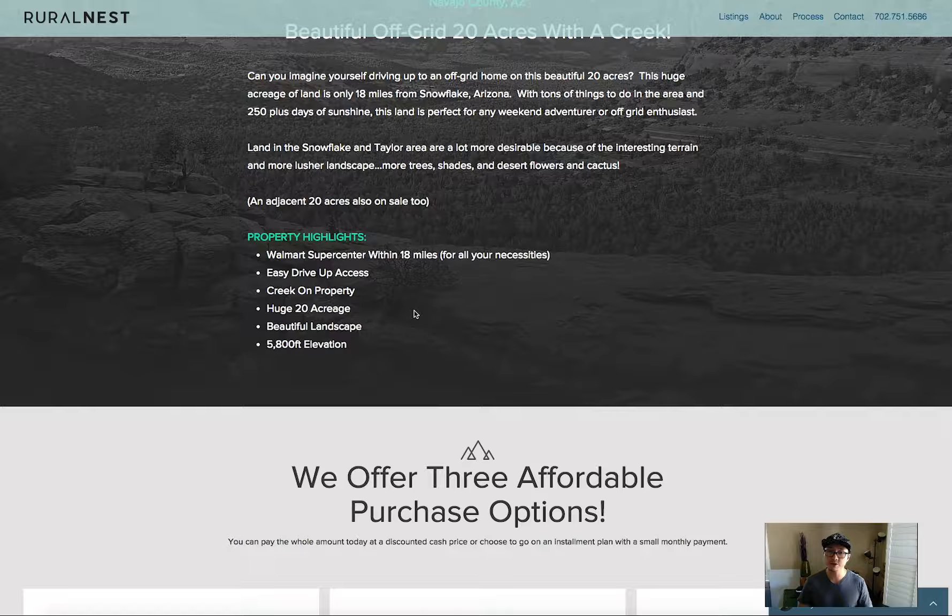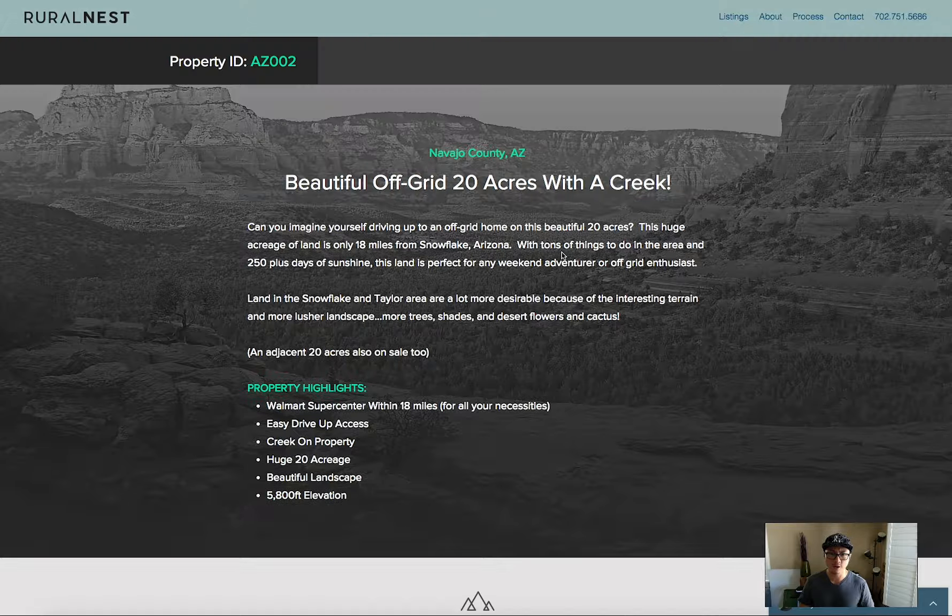The elevation is 5,800 feet, so very nice weather, especially during summer. Phoenix gets over 100 degrees, so the elevation makes this property a great escape.